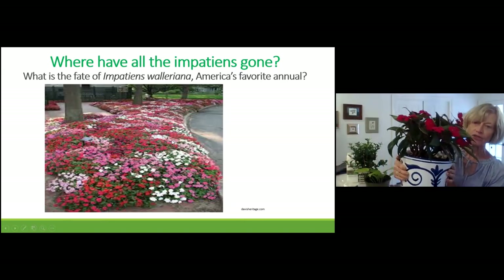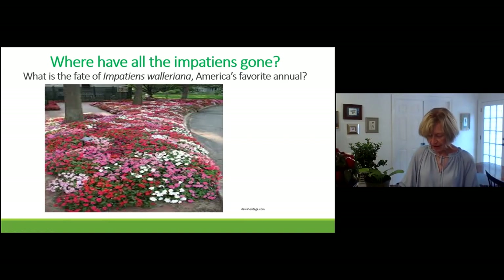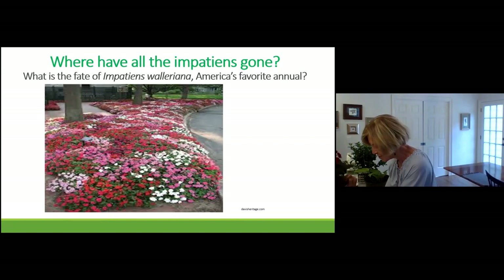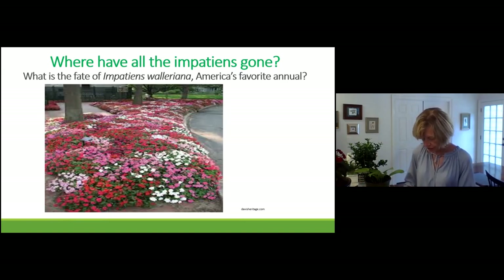Here's a suggestion: this is also an impatiens. The downy mildew only attacks the other kind of impatiens — this is a New Guinea impatiens and it thrives now because it doesn't get downy mildew. The disease is only specific to the walleriana species; no other plants will get it. Same thing is true here — it will only attack that one particular genus and species of impatiens.